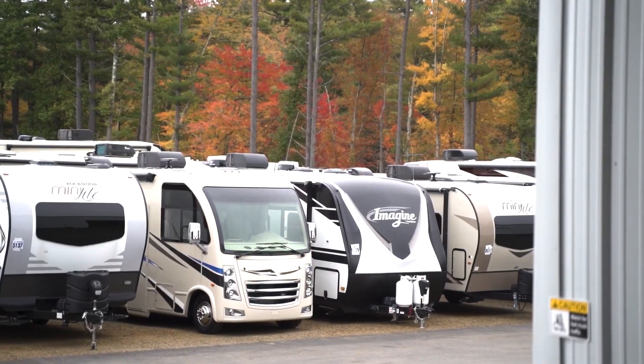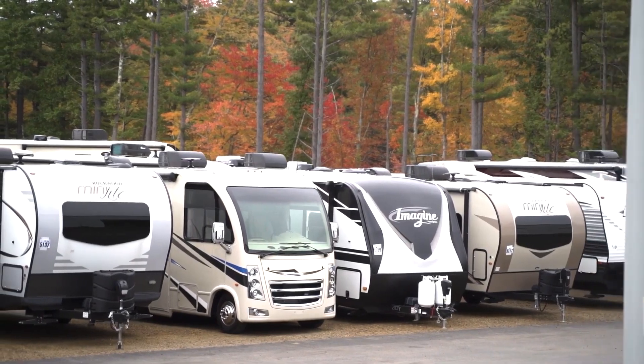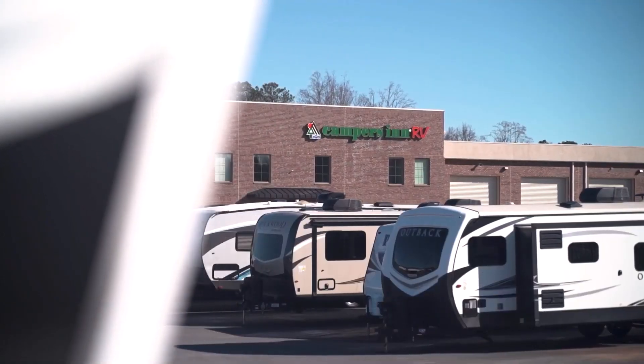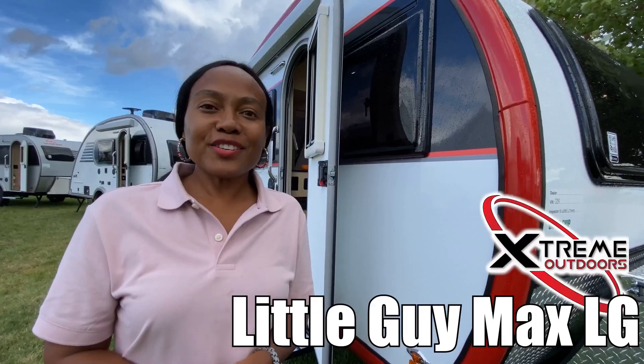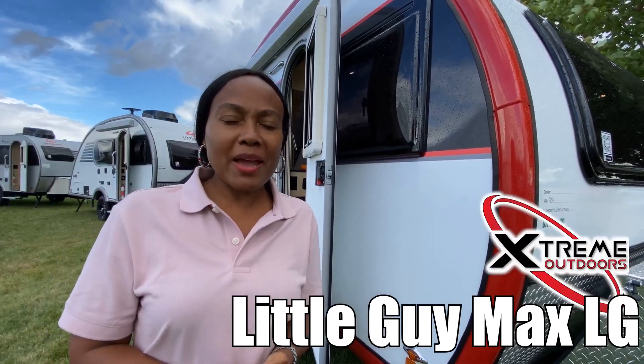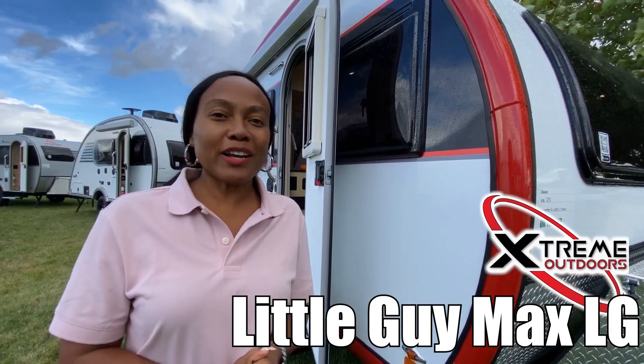Here's another great RV from America's number one family-operated RV dealer, Campers Inn RV, the RVers trusted resource. Hi there, this is Nadi. Today we're viewing the Max LG by Little Guy. Follow me.